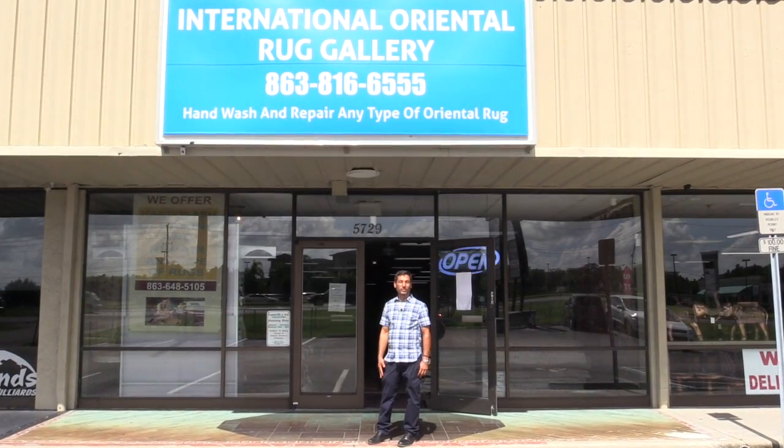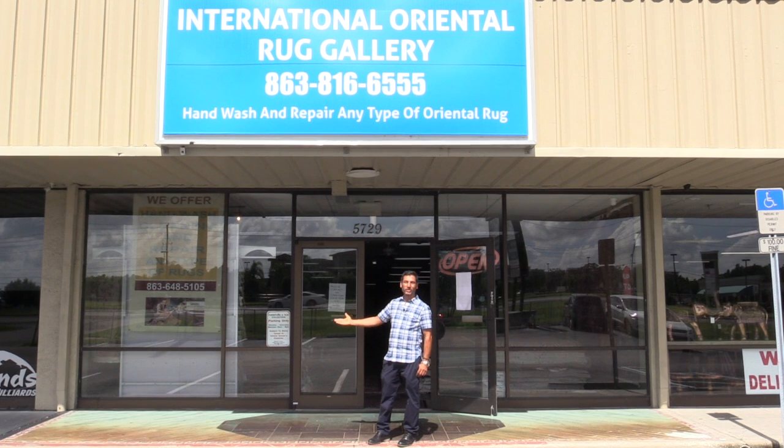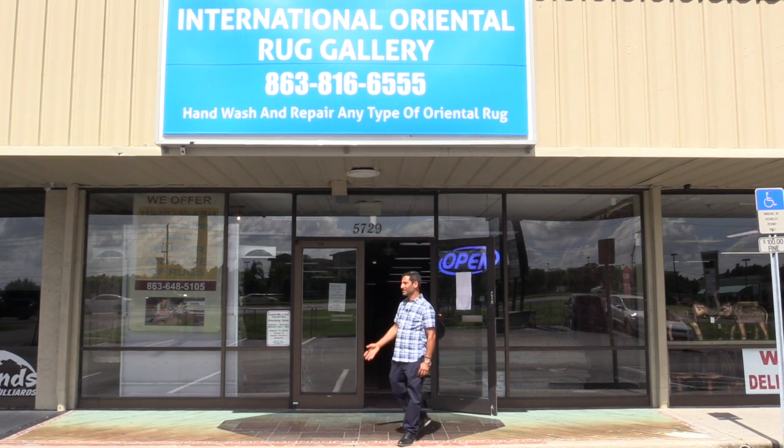Welcome to International Oriental Rug. We are located at 5729 South Florida Avenue in South Lakeland. We are in a prime location in South Lakeland, and this is our store.